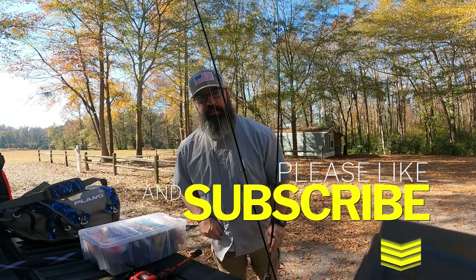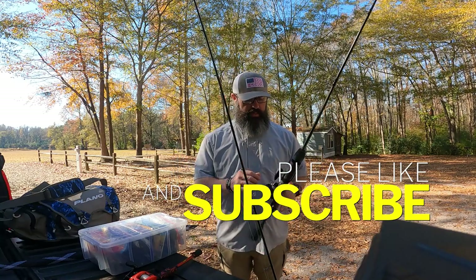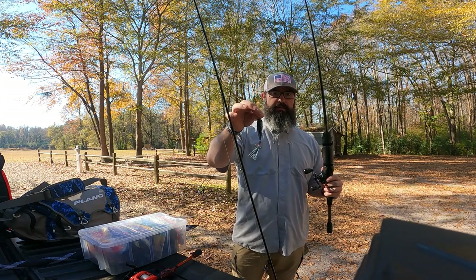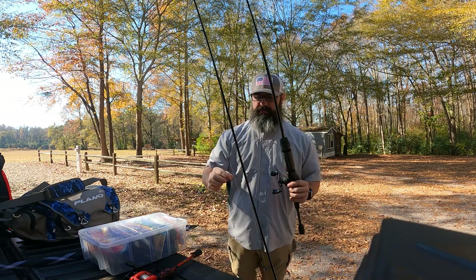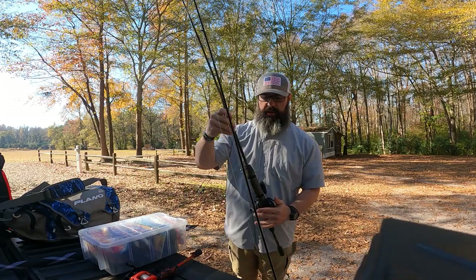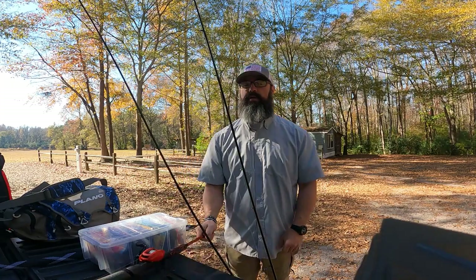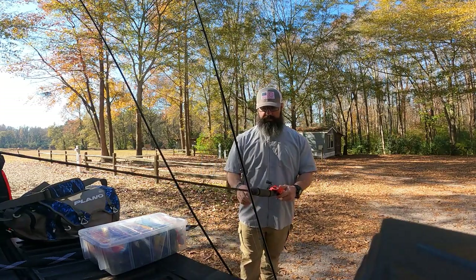All right guys, so like we mentioned, we're going to try some very specific techniques today. I'm going to be throwing this Sixth Sense Popper here — it's that black magic color. If this doesn't work, I'll probably tie on a frog. We are fishing in ponds, so I'm hoping we can entice them to come up and hit something on the top water. I've only ever caught one fish on top water, so I really want to grab a few more and have some fun with that.